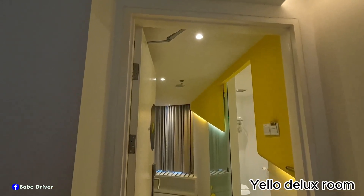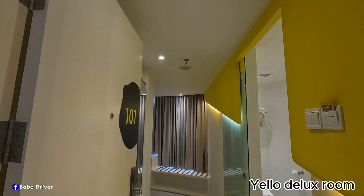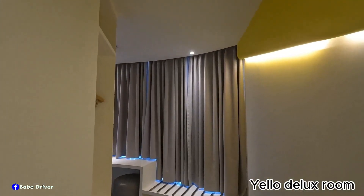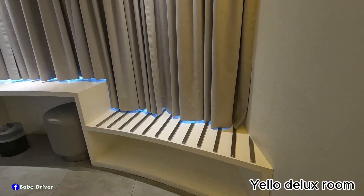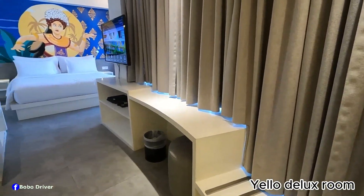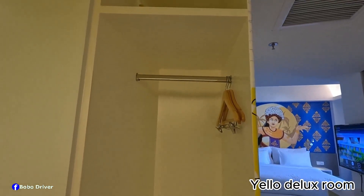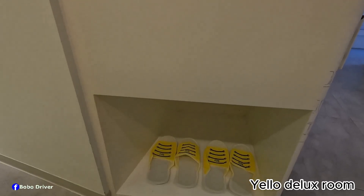Okay everybody, this is the last room I want to share today — it's the Yellow Deluxe Room. Just want to let you know they only have three units of this room. I'm in front of the door right now. There is a space here which I believe is for your suitcase. Then there's a minibar area, an open closet with clothes hangers and more space on top, and underneath there's space for slippers — I can see two pairs of slippers.